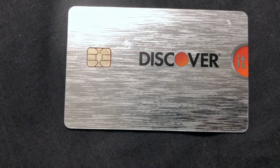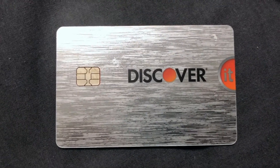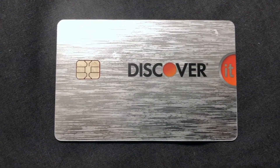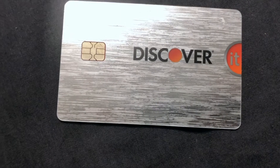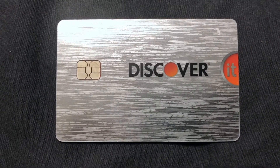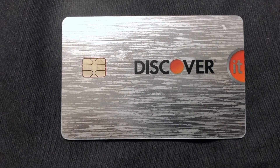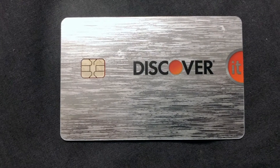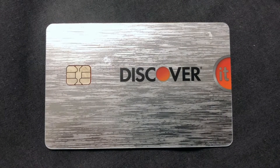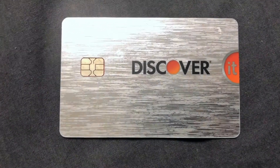This card offers a 0% intro APR for 14 months on purchases and balance transfers — you don't have to pay anything on your credit card for 14 months. After that, there's a 14.24% to 25.24% standard variable purchase APR, and there's also a 3% fee for each balance transfer.